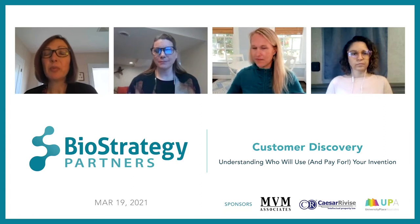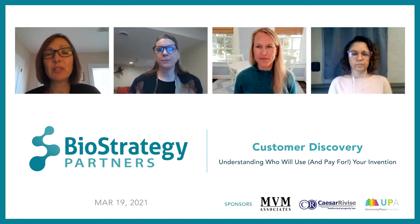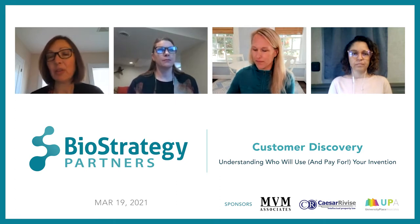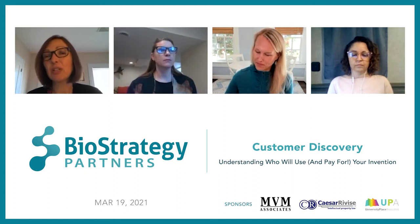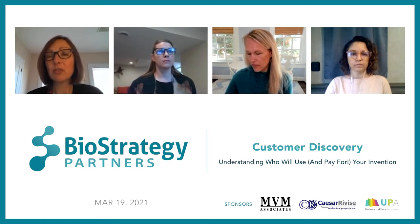Good afternoon everyone and welcome to BioStrategy Partners' third Practical Knowledge Series seminar of the 2021 season. Today we're going to explore customer discovery — understanding who will use and pay for your invention. We have a great panel for you today. BioStrategy Partners is a 501(c)(3) non-profit consortium of academic medical centers and research institutes focused on speeding new ideas to market in the life sciences.